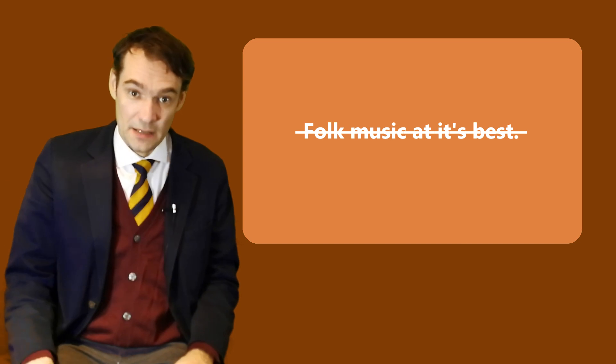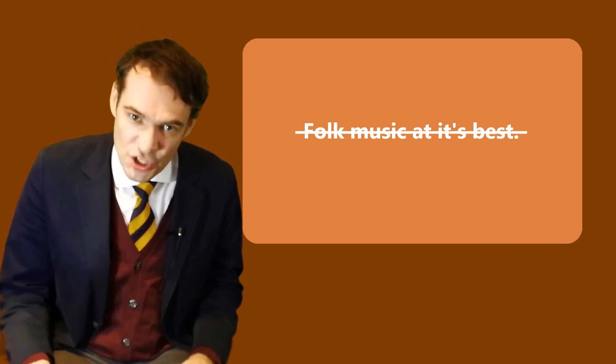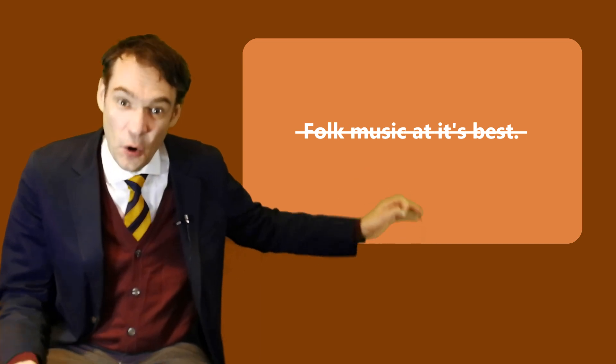I think I have seen it more often with an apostrophe than without one. And to be honest, it drives me mad. I mean, think about it. Its with an apostrophe is the short form for it is.